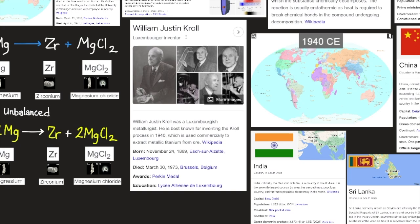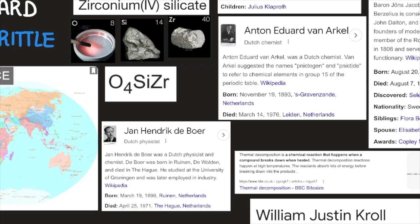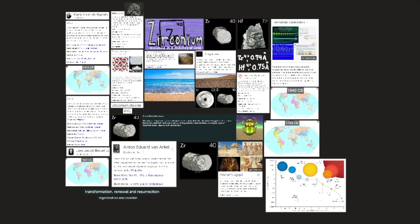William Justin Kroll was a Luxembourgish metallurgist best known for inventing the Kroll process in 1940, which is used commercially to extract metallic titanium from ore. Zirconium's appearance is a hard, silvery metal that is very resistant to corrosion. Anton Eduard van Arkel was a Dutch chemist, and Jan Hendrik de Boer was a Dutch physicist and chemist. Baron Jöns Jacob Berzelius was a Swedish chemist considered, along with Robert Boyle, John Dalton, and Antoine Lavoisier, to be one of the founders of modern chemistry.